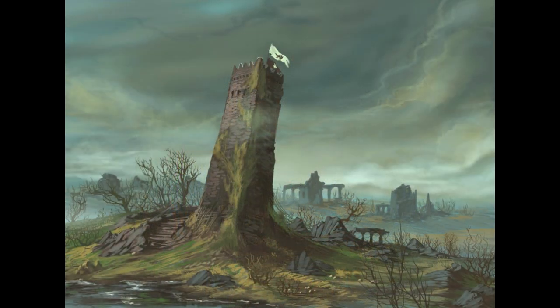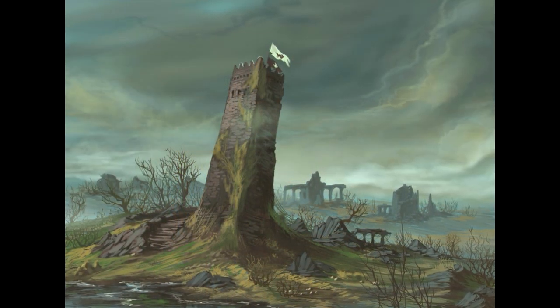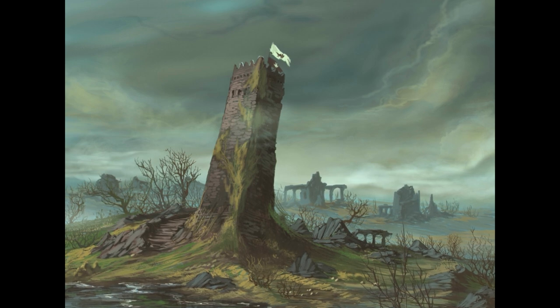The Drunkard's Tower is so named due to its great leaning. It stands where the south and west walls once met.